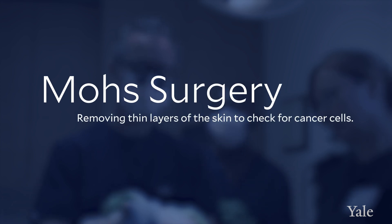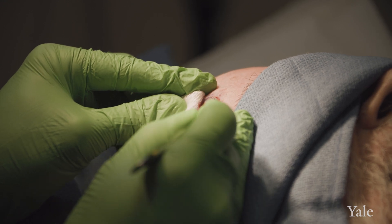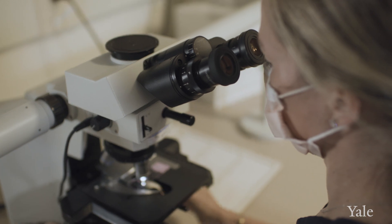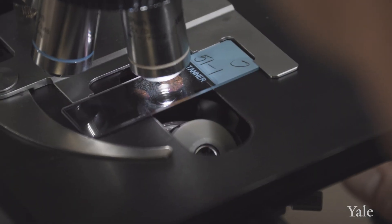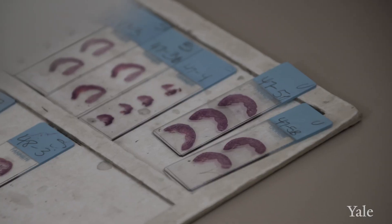Most skin cancers, especially basal cell and squamous cell, can be cured with surgical removal. We have various surgical approaches, including a standard excision where the skin cancer is removed and sent off to pathology. If it's a lesion that has a pattern under the microscope where it has little roots, then the Mohs technique — which allows us to excise the tumor in the office and study it while the patient waits — is the preferred approach. It allows us to assess the margins better, meaning around the skin cancer as well as the base of it, and to visualize theoretically 100% of the margins.